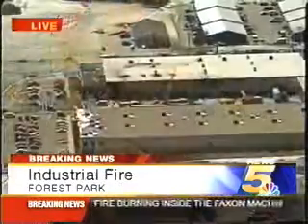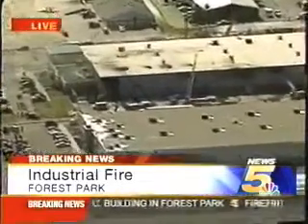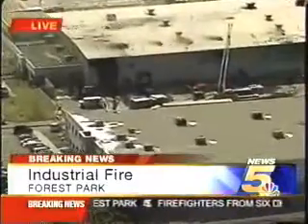We do have crews back inside on the interior, so judging by the smoke and everything else, we just need to clear the rest of the smoke out and get inside, just make sure all the hot spots are taken care of.